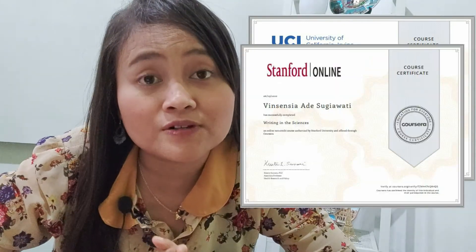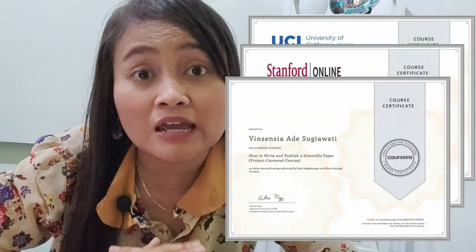Sebelumnya beberapa kursus yang ada di Coursera untuk masa gratis sertifikatnya itu hingga 31 Juli, tapi ada kabar baik ternyata masa gratisnya itu diperpanjang hingga akhir tahun ini. Saya sudah mengikuti beberapa kursus dari Coursera, misalnya dari University of California, dari Stanford University, dan dari Ecopolitechnik.